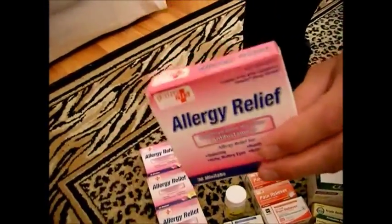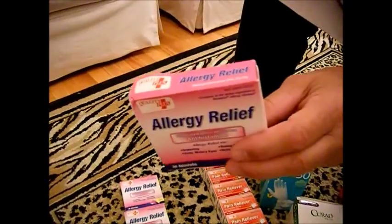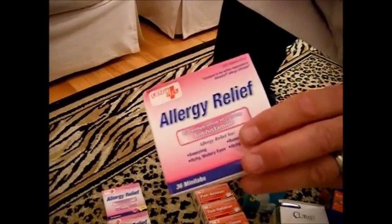For allergies and itching, we have Benadryl — picked up for 88 cents at Walmart. Diphenhydramine (Benadryl) can be used for sleep and for hives or other allergic reactions. It has a variety of uses. If you have a specifically prescribed allergy medication, get a 90-day supply and put it in your bug out bag for emergencies.